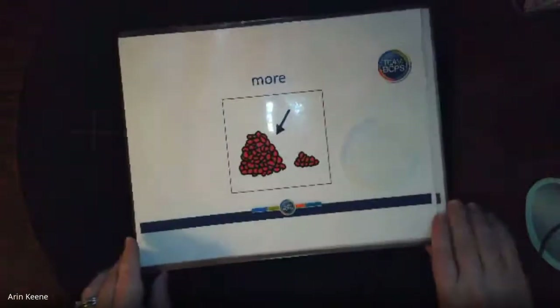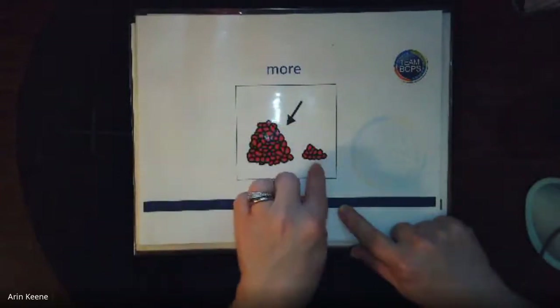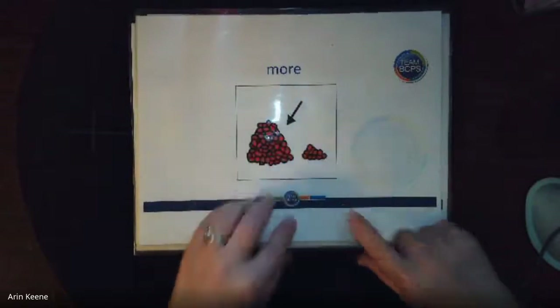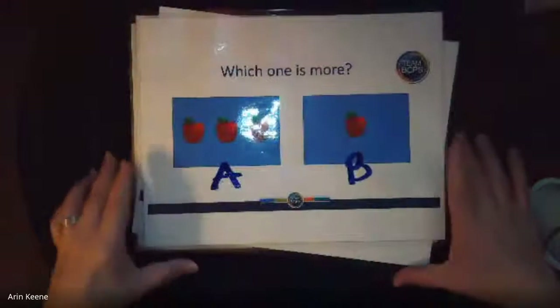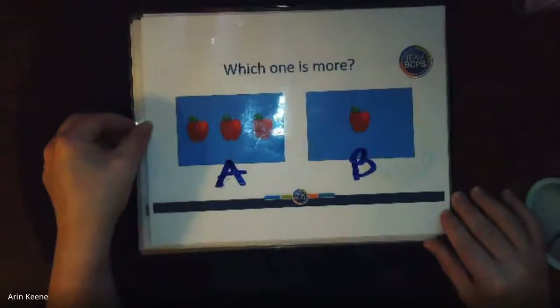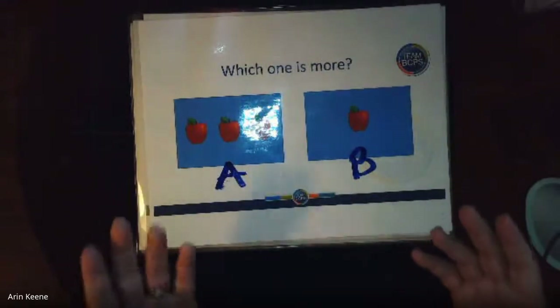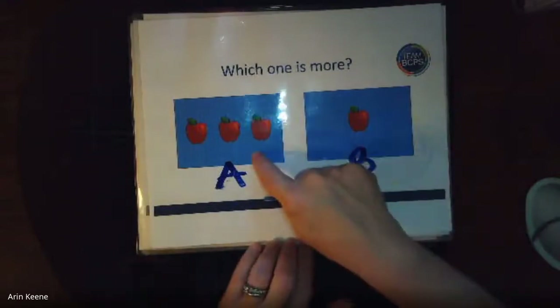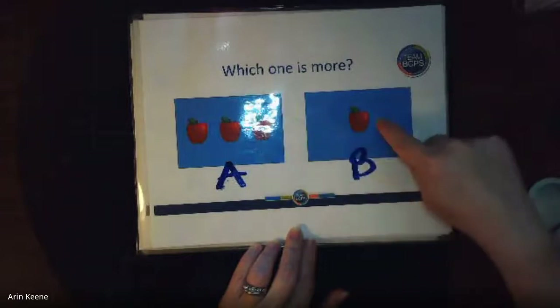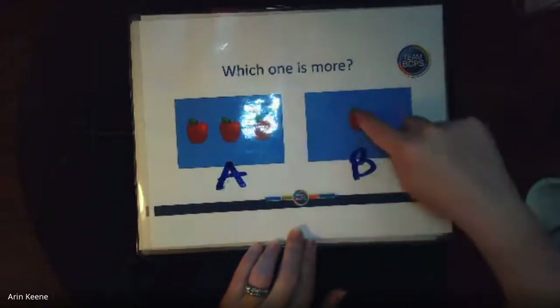Excellent. Okay, now we're going to talk about more. This pile is more than this. It's más. This is more. So, ¿qué es más? Which one is more — A or B? Yes, A. Three is more than one. Tres es más que uno. Three is more than one. Good job.